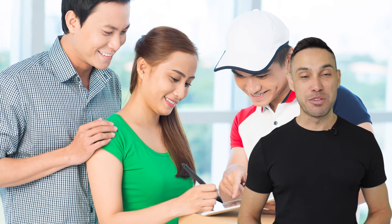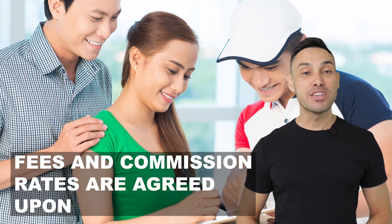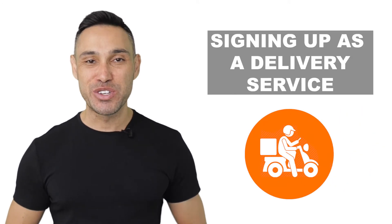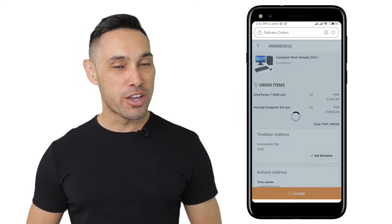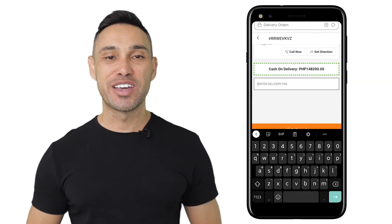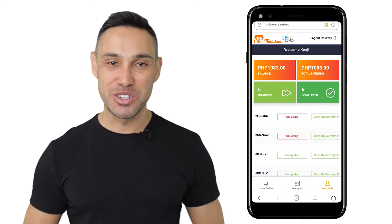Delivery transactions are done between the store owner and the delivery service provider, where fees and commission rates are agreed upon. Signing up as a delivery service is free and BitPost Tinderhand will never ask for extra charges. When the delivery service provider accepts the order, the items will be picked up for delivery. Entering the code from the customer is essential and is needed in order to complete the delivery transaction.